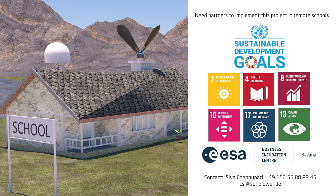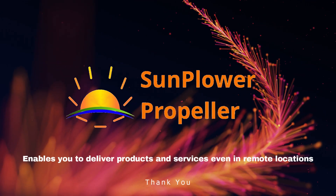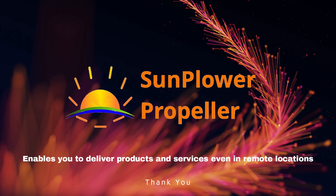Join us in implementing this impactful project covering six UN SDG goals. We thank our sponsors for all their support. Sun Power Propeller enables you to deliver products and services even in remote locations. Thank you for watching.